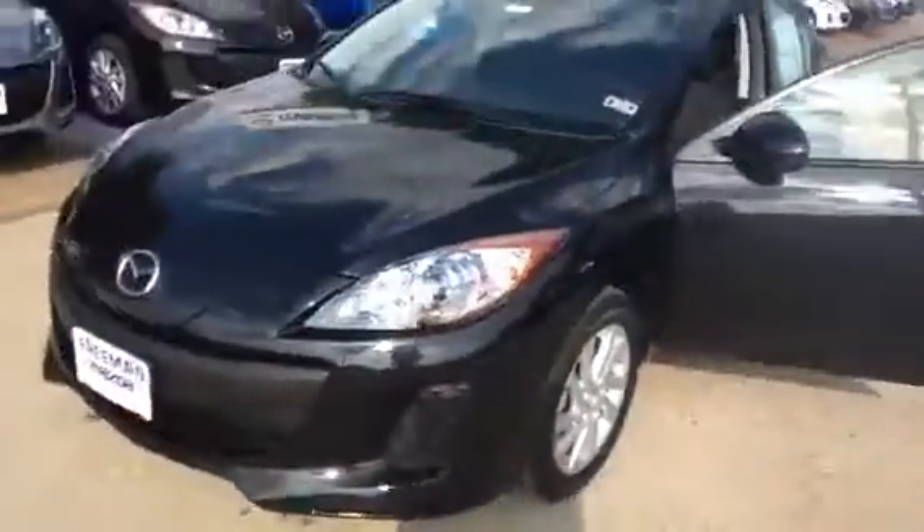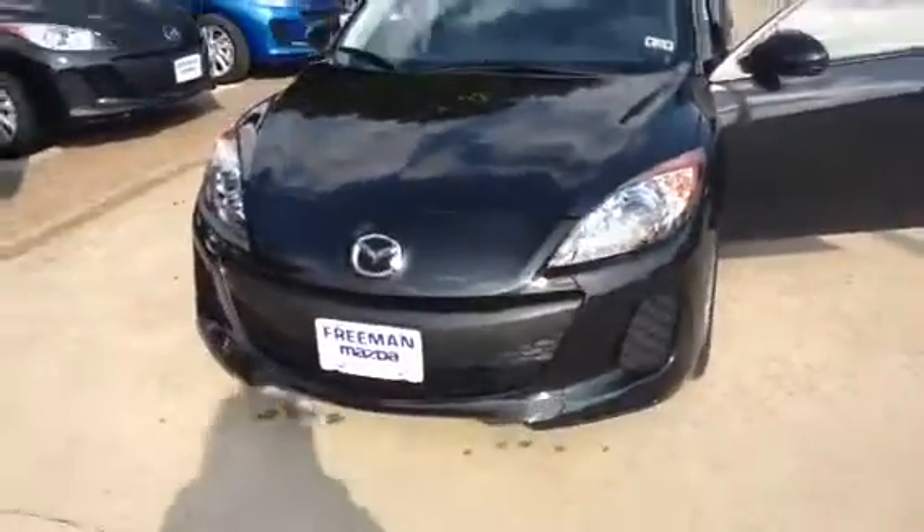It doesn't have a moonroof because I'm thinking about the price — it comes with another package that includes the Bose audio system. But again, Christina, this is a Mazda 3 Touring model. If you want to know more about this car, I'll send you an email. You can give me a shout — this is Rosa with Freeman Mazda, call me at 972-438-2121 and ask for Rosa.